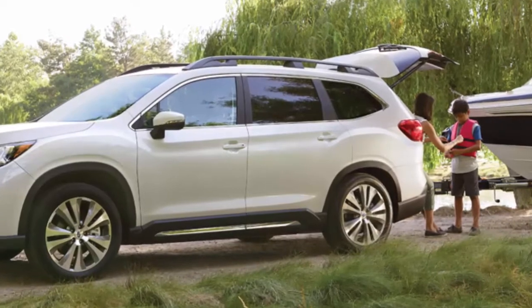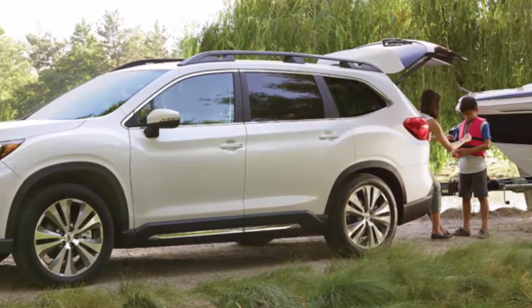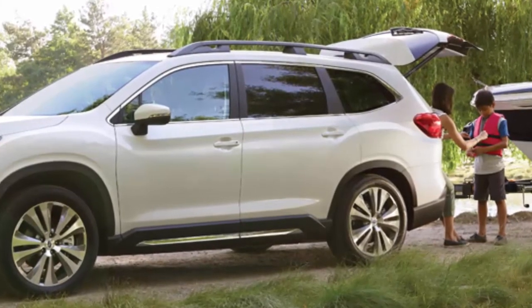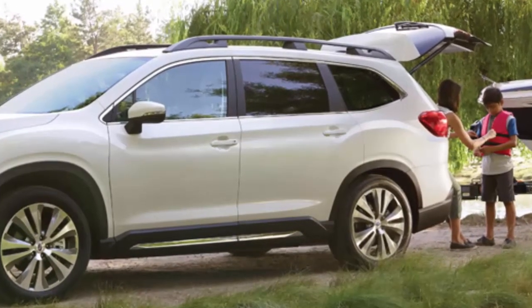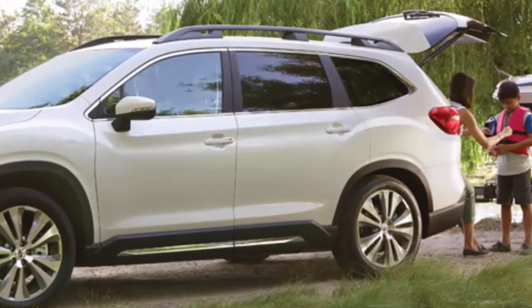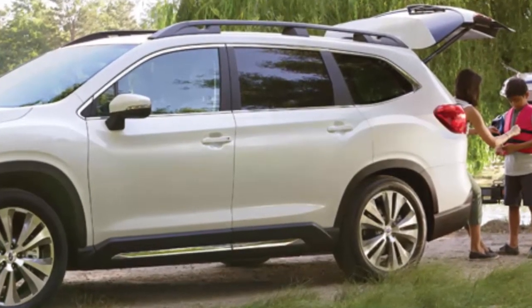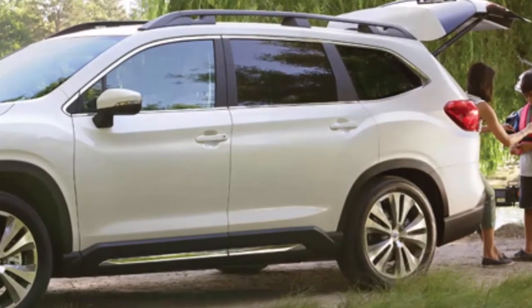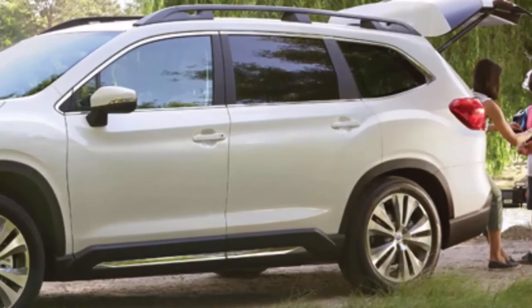Most come standard with a V6 engine, while Ford and Mazda also have four-cylinder turbo engines. The new Ascent will tow up to 5,000 pounds with its new 2.4-liter four-cylinder engine. How will the new Ascent compete with the competition? It's what's under the hood that will give Ascent an advantage.